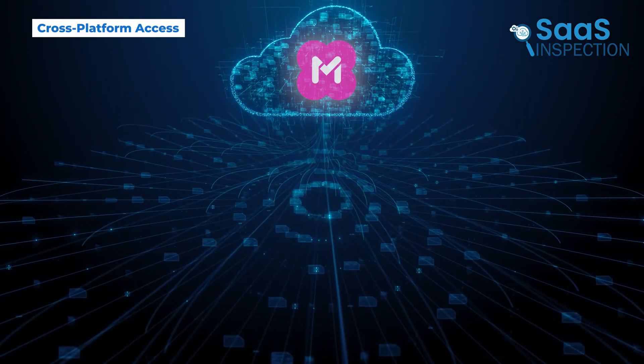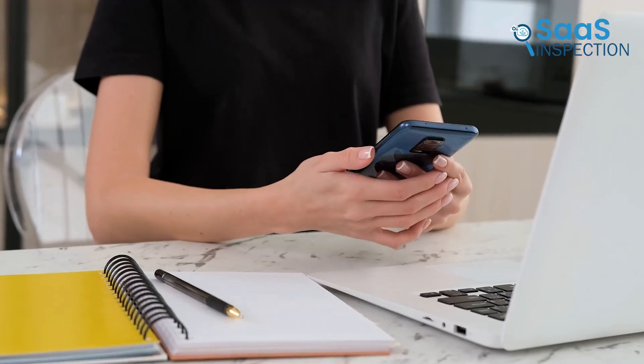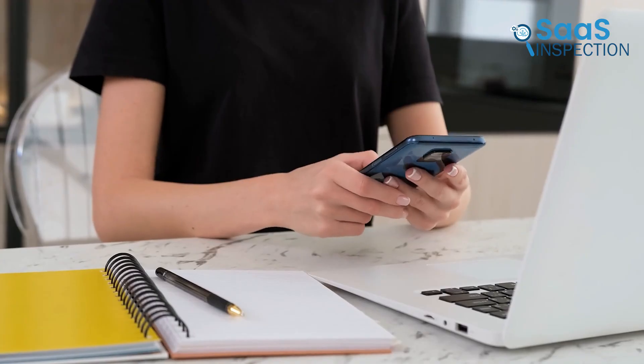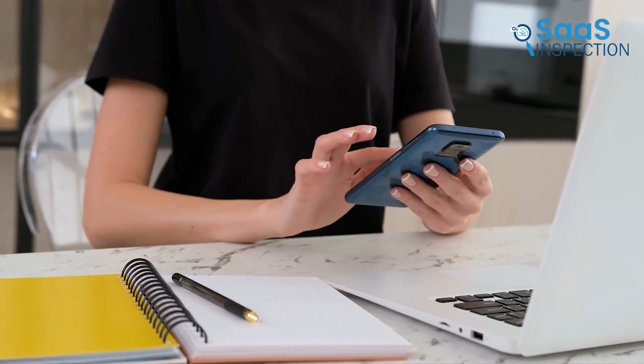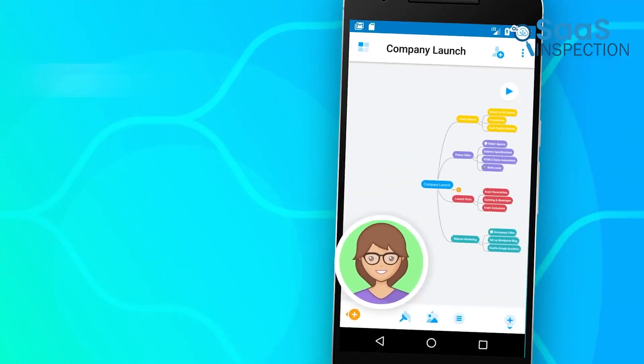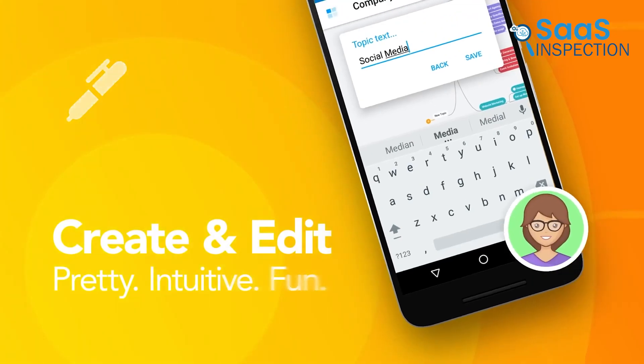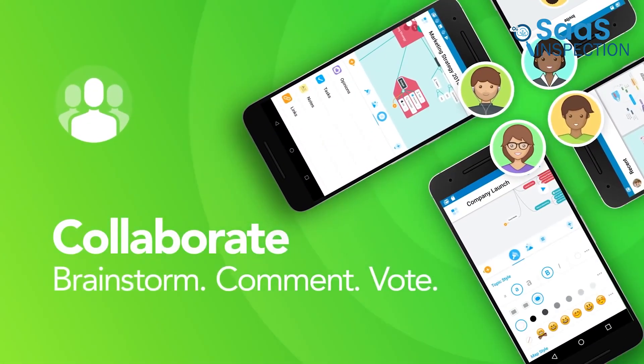One of the biggest advantages of MindMeister is that it's cloud-based. That means you can access your mind maps from anywhere — on your laptop, tablet, or even your phone. There's also a mobile-friendly version, which is handy if you need to check or update something on the go. Whether you're in a meeting, commuting, or just away from your desk, your mind maps are always accessible.